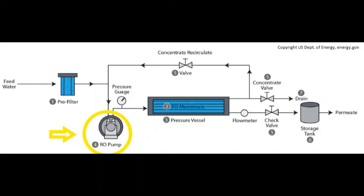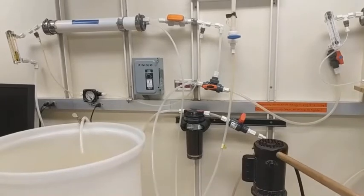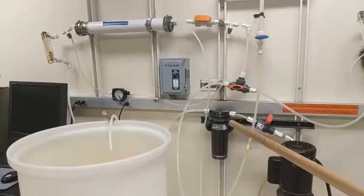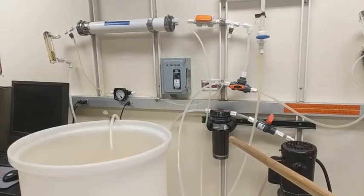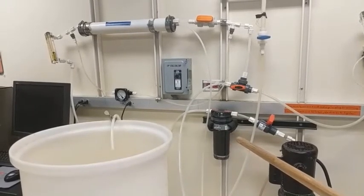The pump provides all the pressure for the reverse osmosis experiment and is a very important part in dictating the functionality of the system. After the pump, water will flow through a pre-filter. In the schematic diagram, the pre-filter is set before the pump, which is useful if you have water with unknown contaminants. But in our lab, we control our water supply quite carefully, and so the main source of contaminants in our system is the pump itself.